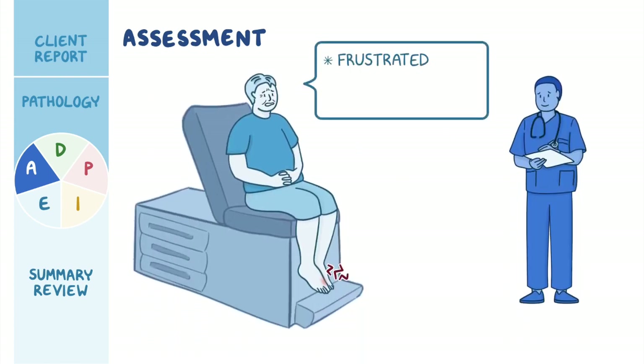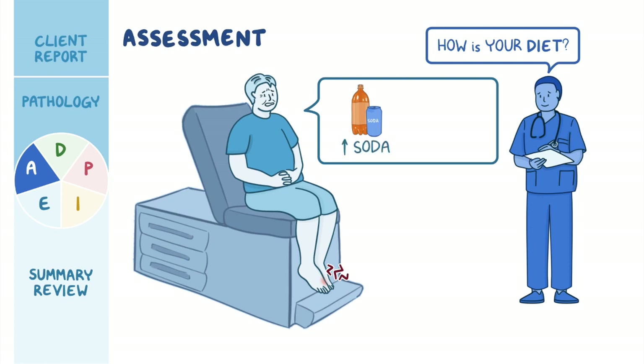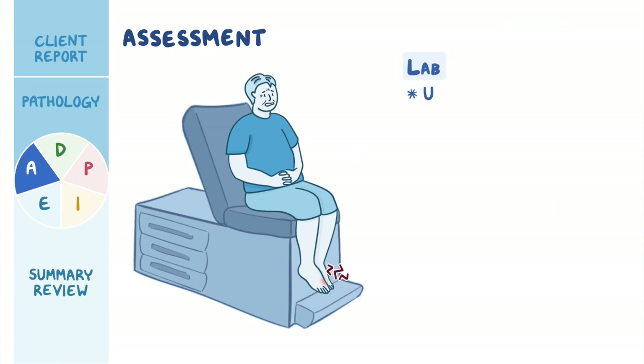He is frustrated by having a second attack and would like to know how he can prevent future episodes. You ask about his diet and he tells you he has been drinking more soda recently and that he enjoys eating red meat. His lab work shows a uric acid level of 8.2 milligrams per deciliter and an ESR rate of 29 millimeters per hour.